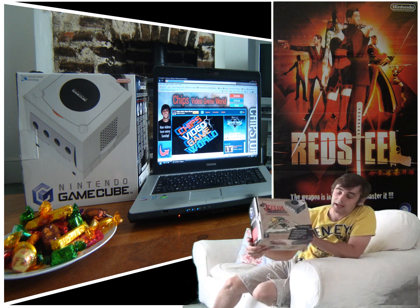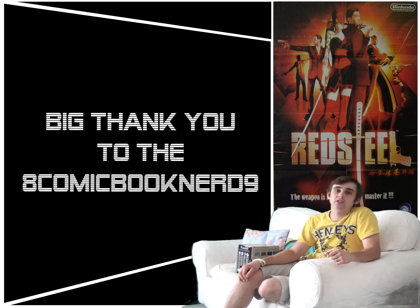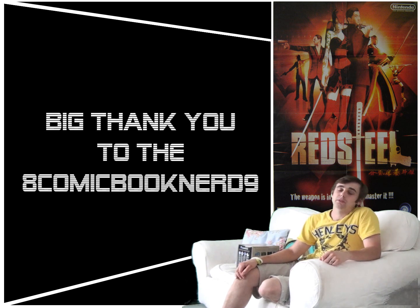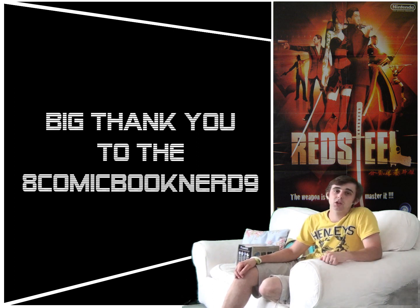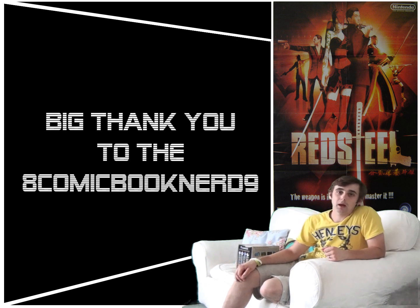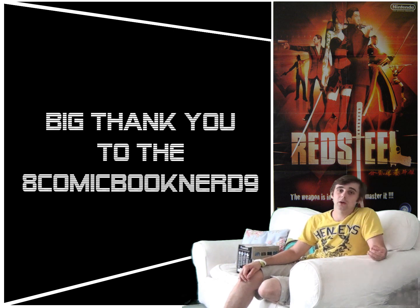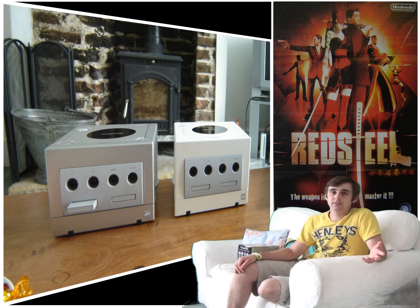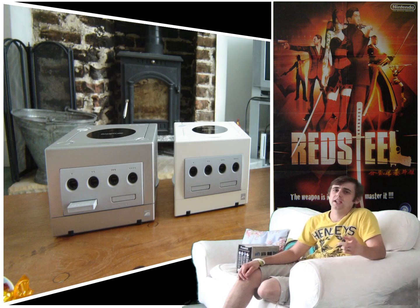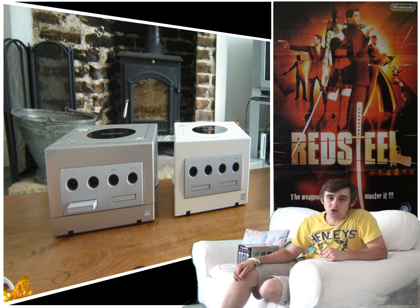Just before we dive into the GameCube review, I've got a huge shout out and a big thank you to 8comicbooknerd9, because he's provided me with some extremely rare footage of a prototype to the GameCube. That footage will be coming up in a few minutes. Please check out his channel — he's an extremely cool guy, completely down to earth, from the UK, and a massive gaming fan. One of my favourite videos from him was a prototype of an Atari Jaguar virtual reality helmet.